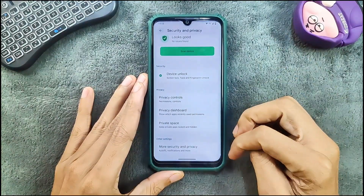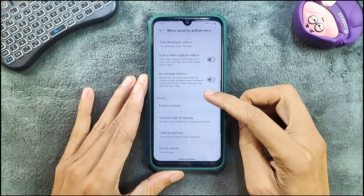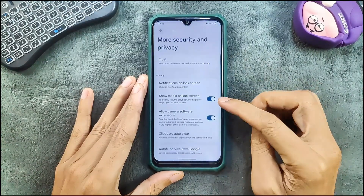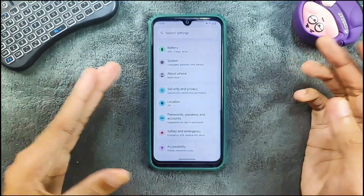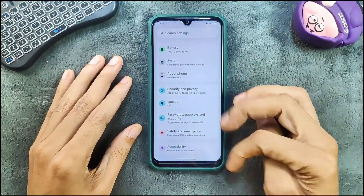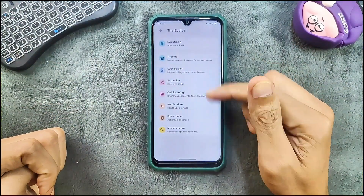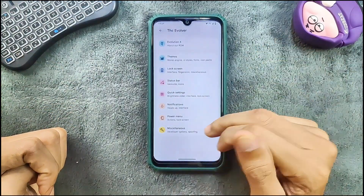We do get private space, and in the more security and privacy options we get extended unlock, theft protection, SIM lock, and similar features. Location is working well. In terms of customization, we do get the Evolver section as you can see here, with all sorts of customization available.